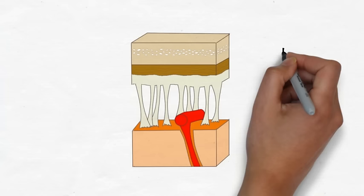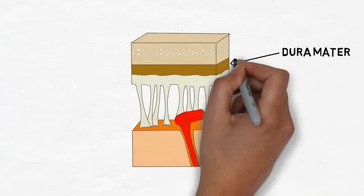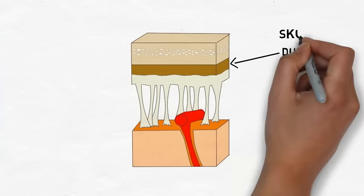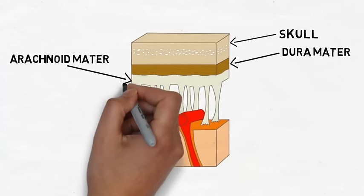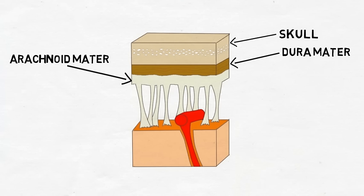The outermost layer of the meninges is the dura mater, which literally means hard mother. This thick and tough layer adheres to the skull on one side and the arachnoid mater on the other side. The dura provides the brain and spinal cord with an extra protective layer, attaches the brain to the skull and the spinal cord to the vertebral column to keep them from being jostled around, and provides a system of venous drainage through which blood can leave the brain.